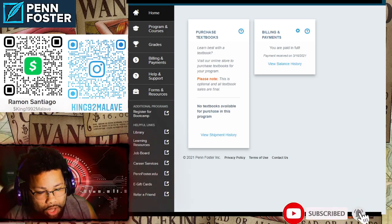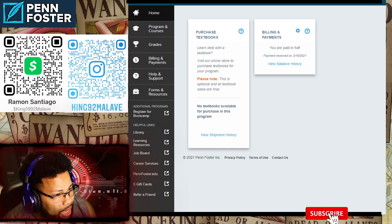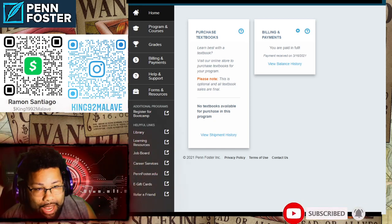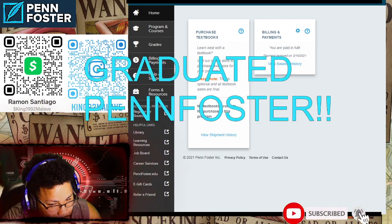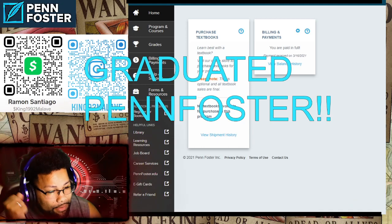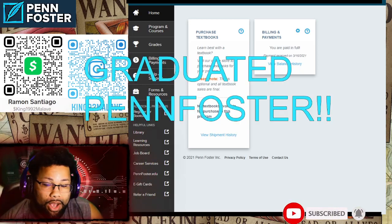Hello everybody and welcome to my channel, my name is Ramone. If you've been following this journey from the beginning, you already know — today I have great news for everybody. I graduated Penn Foster! I finished, I got my 21.5 credits.